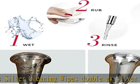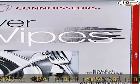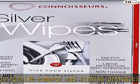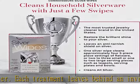Quick and easy to use, clean and polish your household silver. Unlike traditional creams, pastes and sprays, these dry disposable wipes don't require any post-treatment cleanup, and there's no need to rinse.